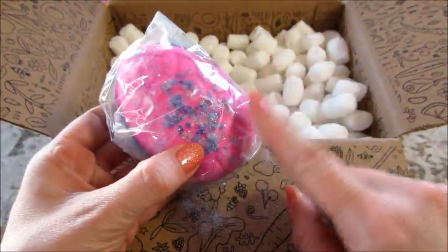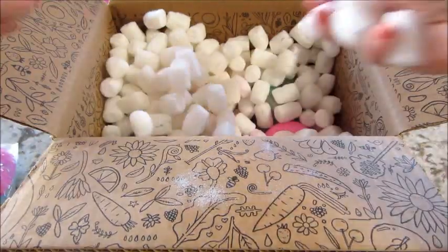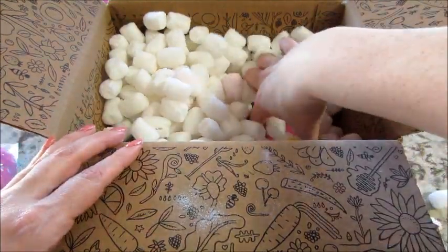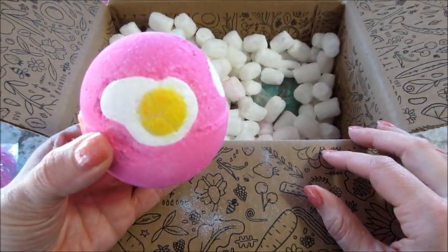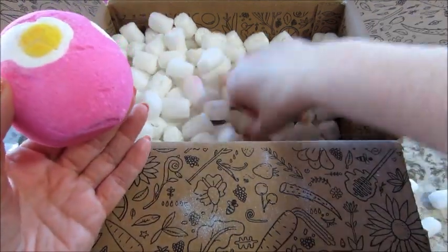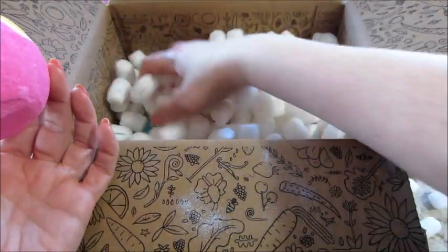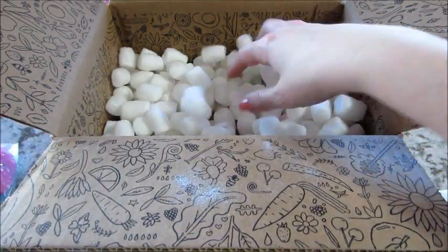I'll be posting individual demos for these. I've been doing the holiday ones past couple holidays and you guys seem to like it. Oh, this one's cute — it has an egg on it and the rest of it's hot pink. I haven't found the paper yet; normally they include a paper, so I don't have the name of that one, but I'll try to remember to put it in the description below.